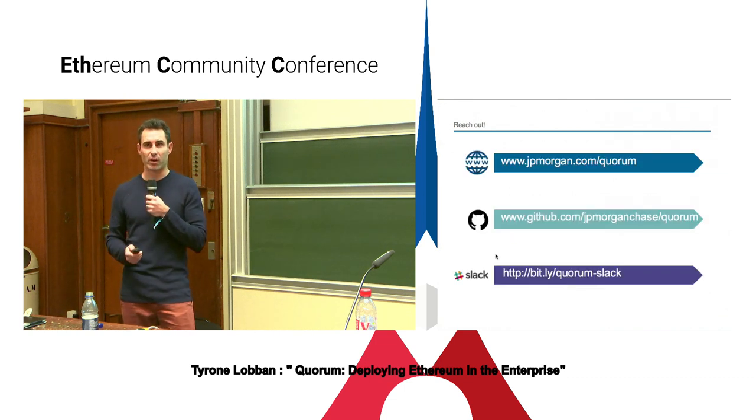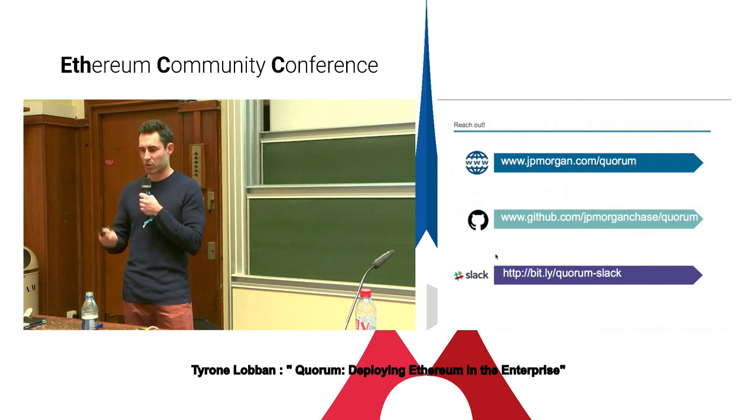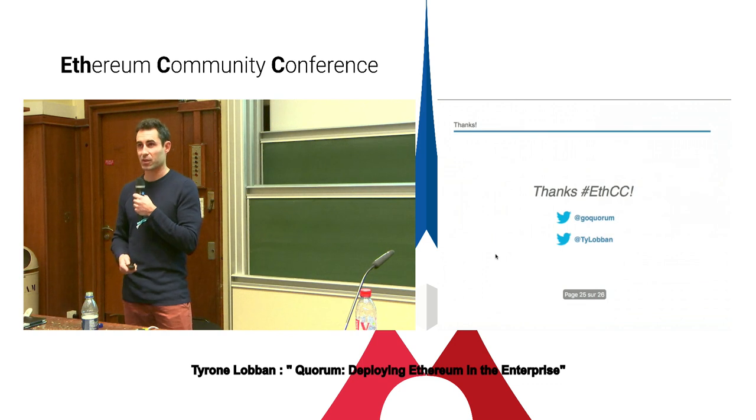Feel free to reach out if you want to learn more about Quorum. You can go onto the jpmorgan.com website. Quorum is 100% open-sourced, so you can download the repo. We also have a very active and growing Slack — just use the bit.ly link for quorum-slack and reach out. Thanks very much.